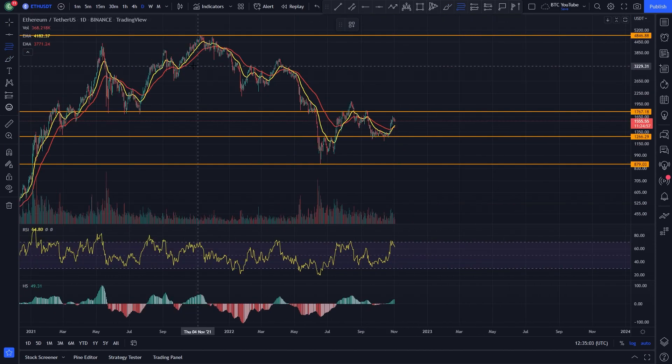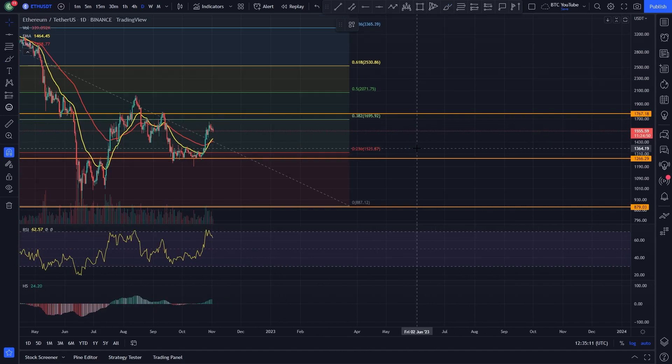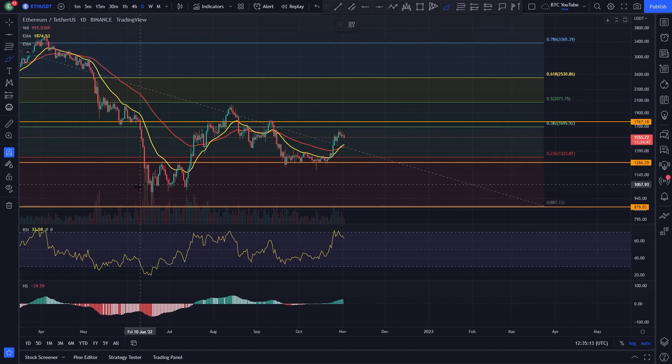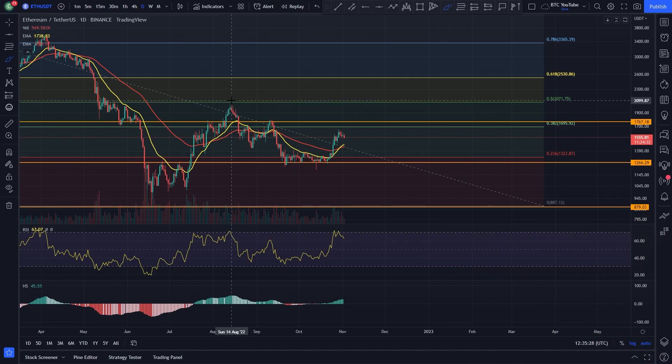If I just take a quick look at the Fibonacci here from the high of the previous bull market to the low, we can get an idea of what's been going on. You can see fairly clearly that we've actually come up and broken through the 0.38, but we've got stuck under that previous swing high. Basically the 0.50 got almost touched here. Ethereum has been doing pretty well recently, but getting quite overextended.